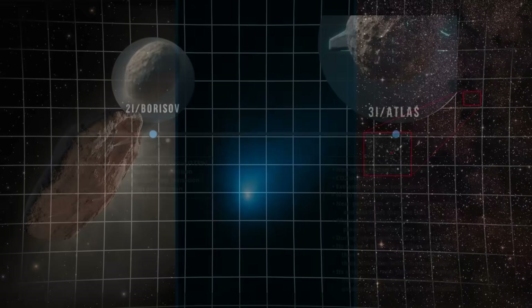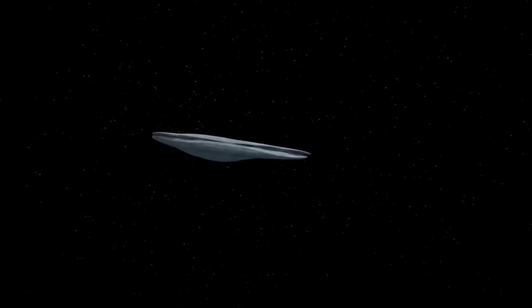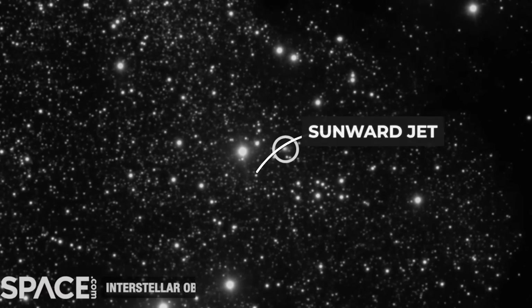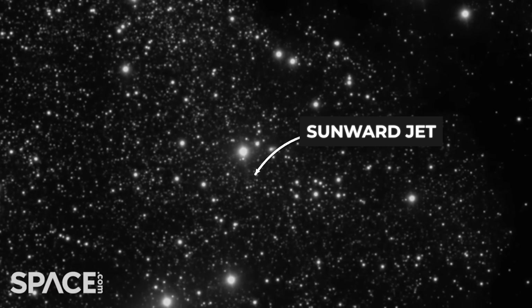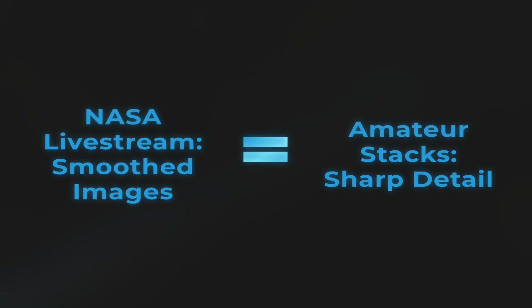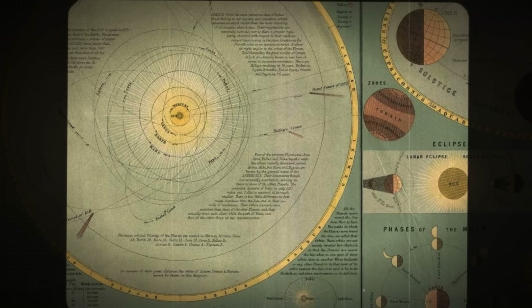In the span of just eight years, the solar system has hosted three confirmed interstellar visitors. In 2017, Oumuamua slipped through with its tumbling, elongated shape, and left astronomers arguing over its true nature. Two years later, Borisov arrived with a classic cometary tale but a composition that raised new questions. Now, 3i Atlas adds its own set of puzzles — a retrograde path, a persistent sunward jet, and a visual story that splits sharply between amateur and official images. This kind of clustering defies centuries of patient skywatching, when whole generations might pass without a single confirmed interstellar object.